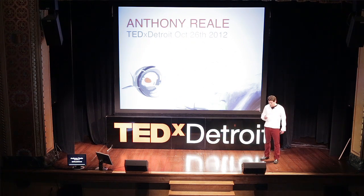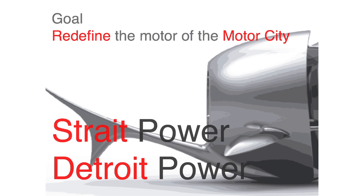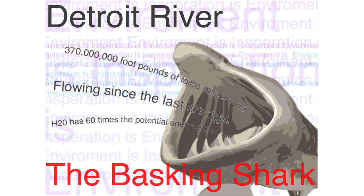So what is Straight Power? In 2010, I was asked by the College of Creative Studies to show and demonstrate what I had learned in a senior project, and I had designed a hydrokinetic turbine.